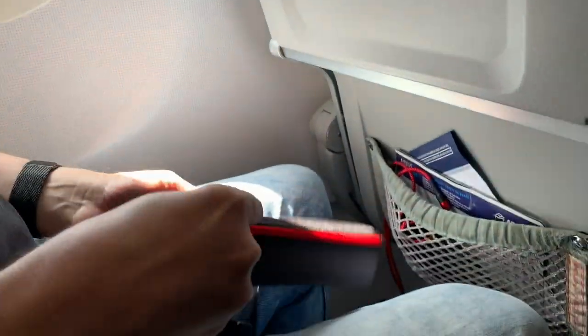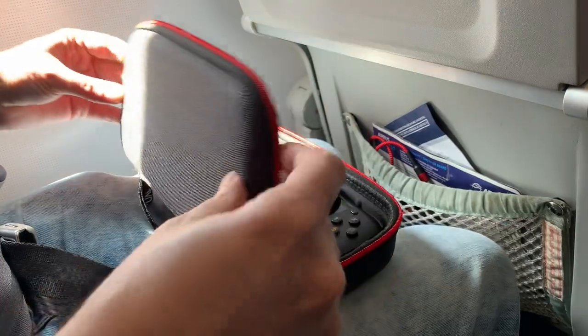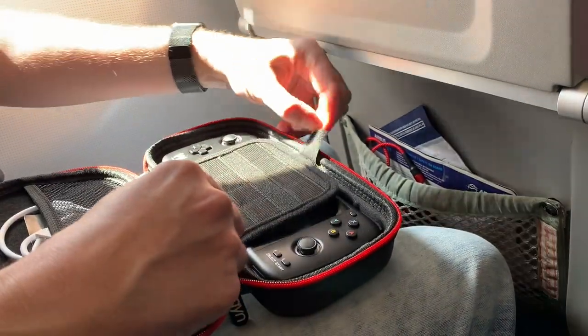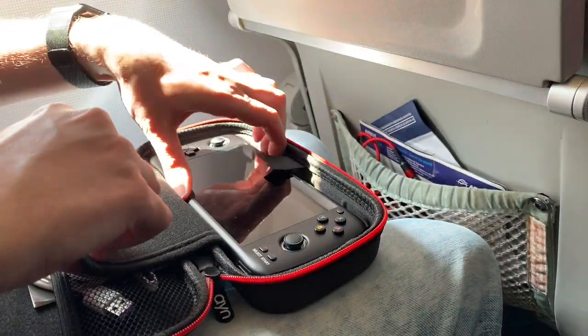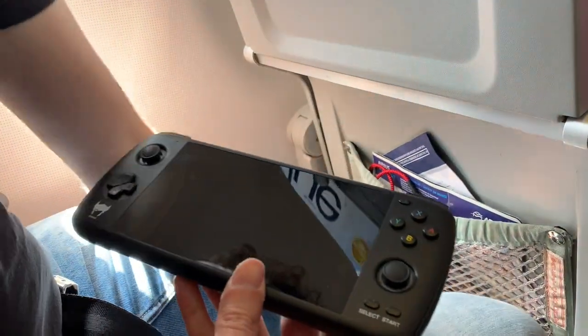You can see here I have it in the case, which I'm taking it out of, and I've been very happy with this case actually. It goes in upside down but it's still quite nice. There we go, and it stows away quite nicely back into my bag.